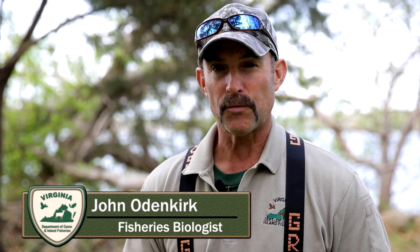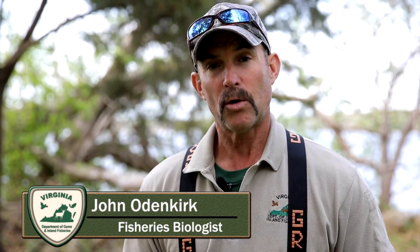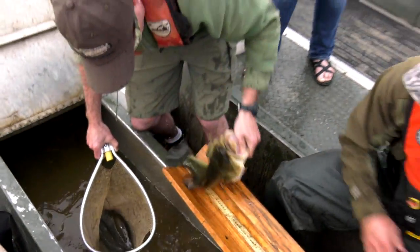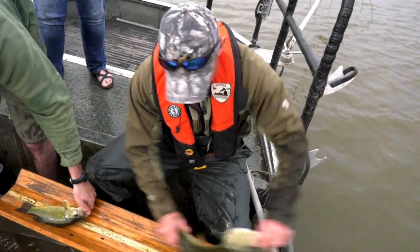In Virginia, we first found snakeheads in the open tidal Potomac River system in 2004, so it's been quite a while we've been dealing with this fish. A lot of people early on thought it was going to hurt bass, thought it was going to hurt a lot of things. What we've seen so far, that may not be the case. We don't want snakeheads moving around the state, but at the same time we've got them here — we're stuck with them. Fingers crossed, their numbers are actually starting to decline. A lot of people like to eat them, a lot of people are catching them, and bow fishing is getting really big for them.